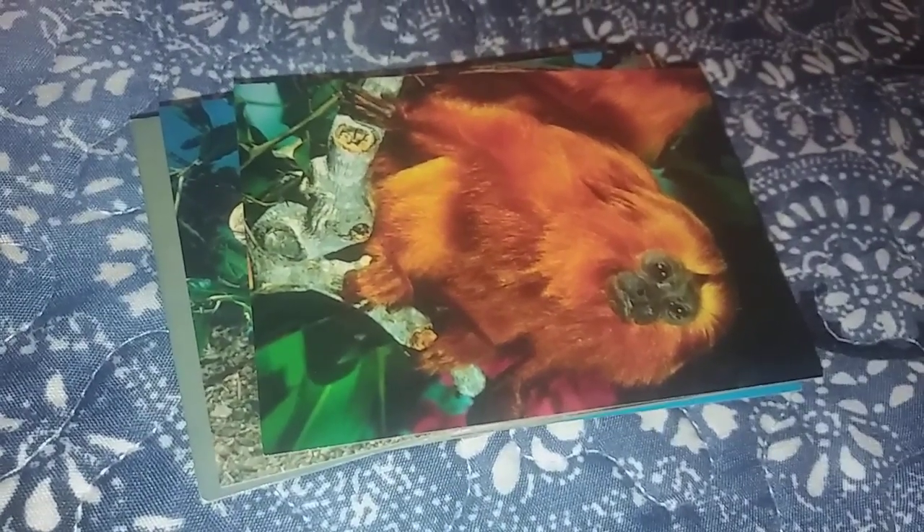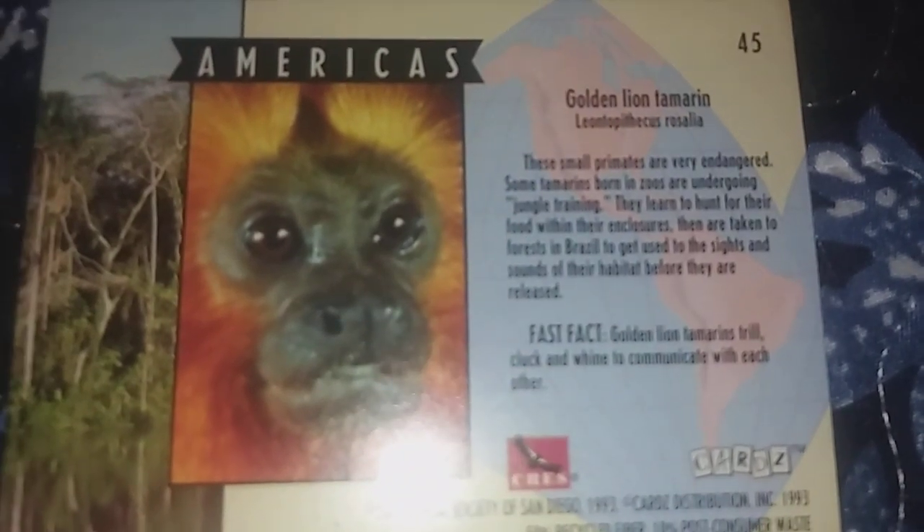Hello everybody, welcome to part 2 of my showcase of my San Diego and World Wildlife Fund Wildlife Endangered cards. So far in the San Diego Zoo cards, we started off from the bearded dragon to the giant panda. But now we are starting and moving on to the golden lion tamarin. So let's learn about that.